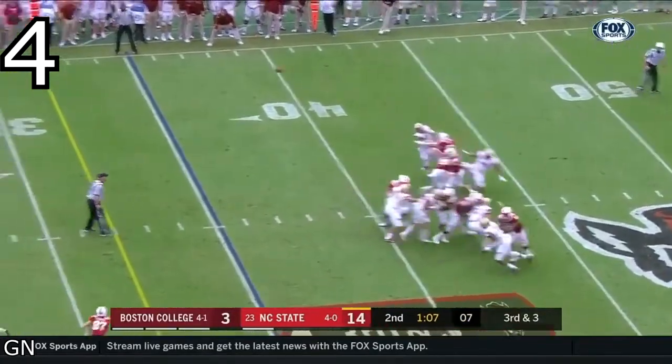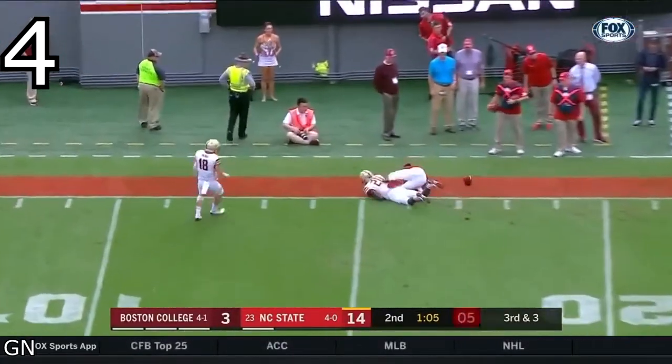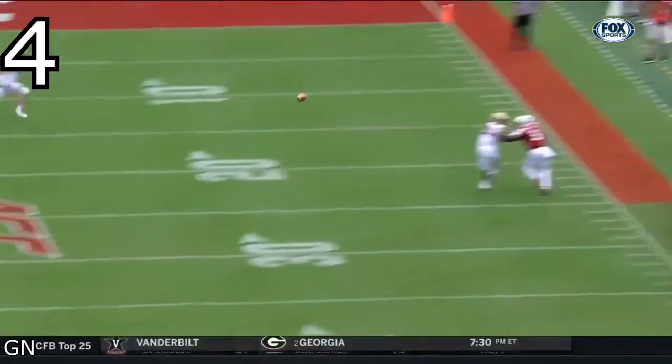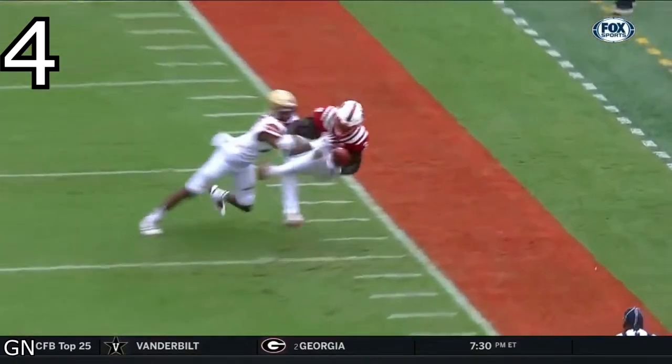This play ended up incomplete, but wow! The second angle was a little better, but you can see Harmon is very skilled at getting his body in position to make a play on the ball. Even with an arm tied up in the defender, he still managed to get good position for the ball.